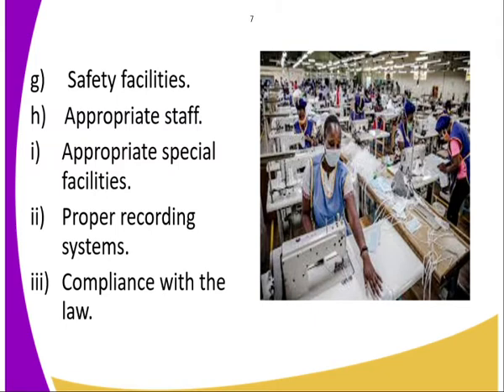Next: appropriate special facilities to be offered in the warehouse. Next: proper recording system. We should have proper recording of things that have come in and things that have gone out. Next: compliance with the law. The warehouse should be able to comply with the law.